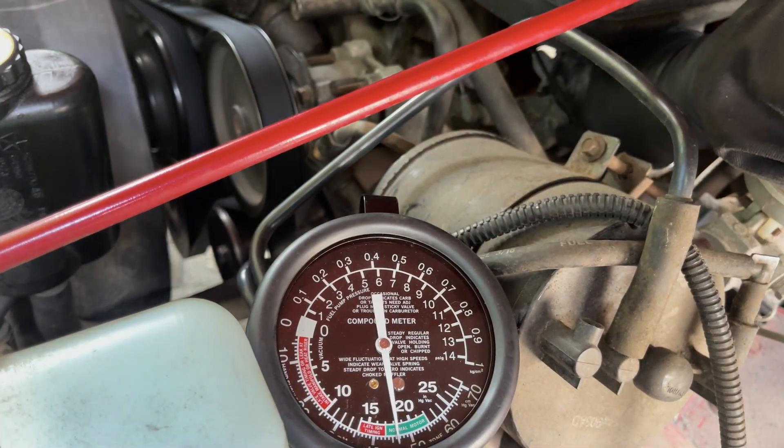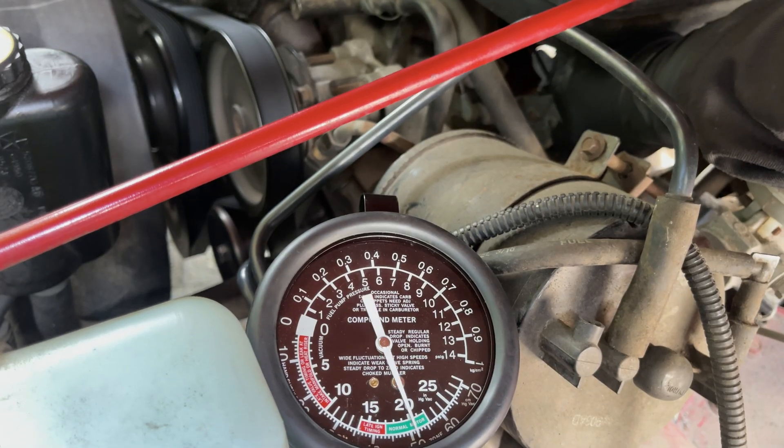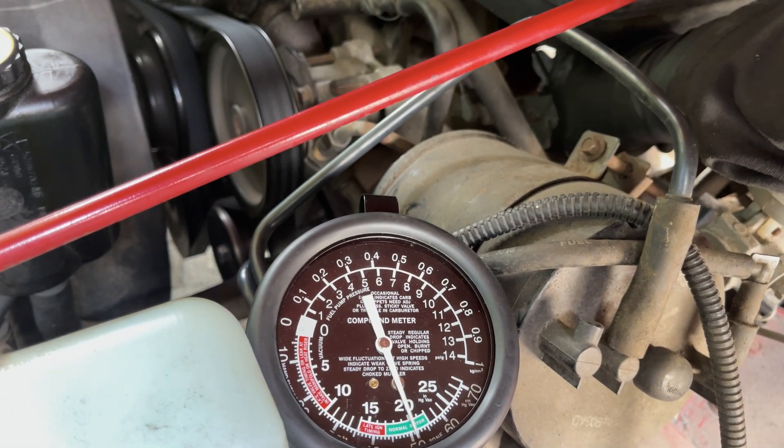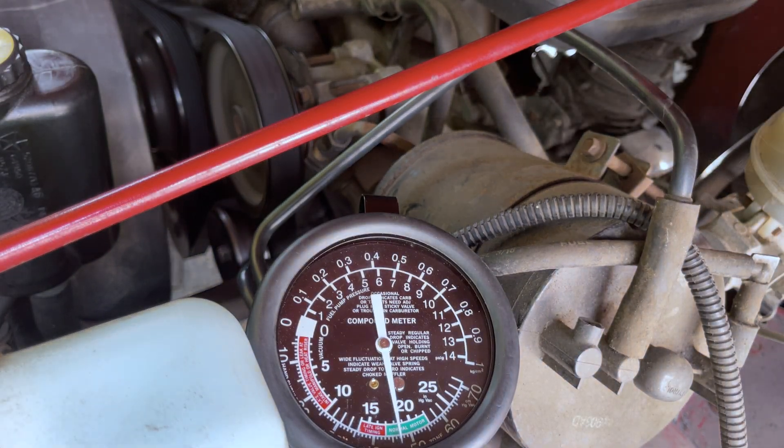The second part of the vacuum test is to shortly rev the engine. When you do, you should see the vacuum drop all the way down to zero. If your car does not show between 17 and 22 inches of mercury at idle, and it doesn't drop to zero when revving, there's something wrong and your exhaust might be restricted, which is often caused by a clogged catalytic converter.